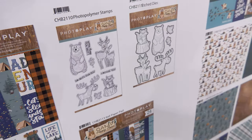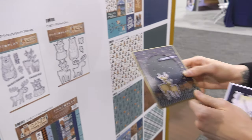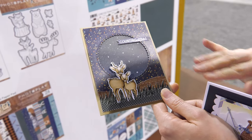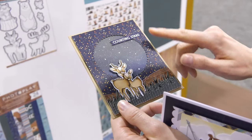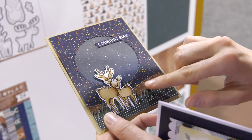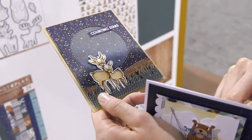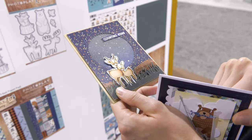Speaking of really cute critters, I'll show you a couple of cards featuring them. This one's a really beautiful colored card — 'counting stars' — just a gorgeous little backdrop, and then of course these adorable little deer in the front. How perfect is this? Who wouldn't want to receive a beautiful card like this?